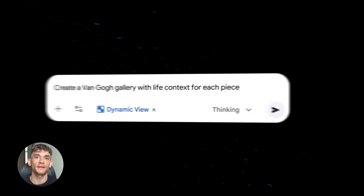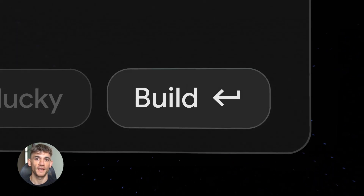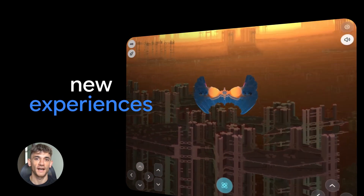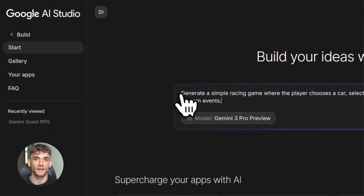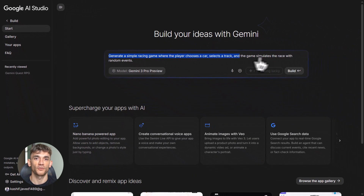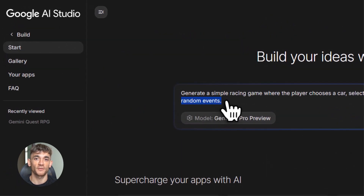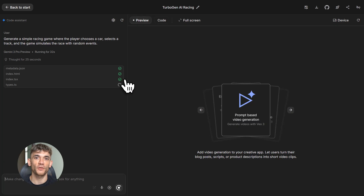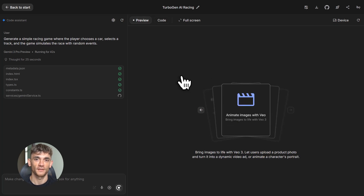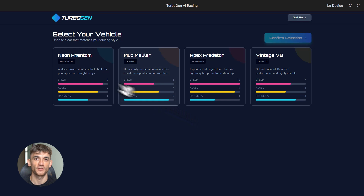Now let me talk about vibe coding — Gemini 3's coding superpower. Vibe coding means you describe what you want in plain English and Gemini 3 builds the entire app for you. No technical knowledge needed, no complicated coding skills required. Want a progress tracker for your team? Describe it and watch it build. Want a custom calculator for your business? Tell it what calculations you need and it creates it. Want a visual tool to organize your projects? Explain your workflow and it makes it happen. The AI isn't just helping you code — it's doing the coding for you, start to finish.